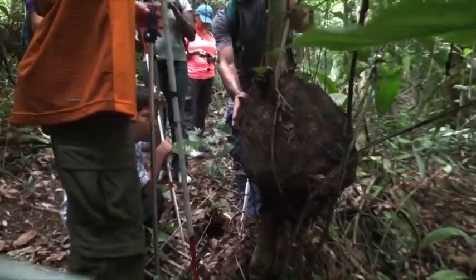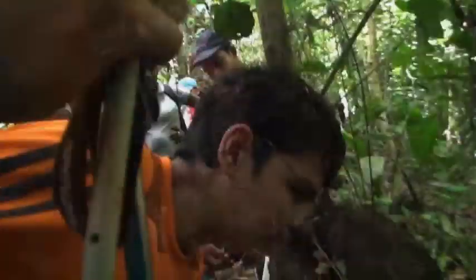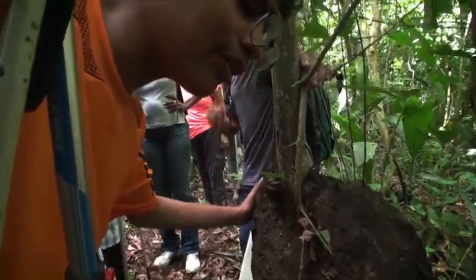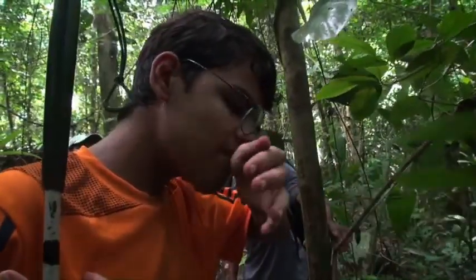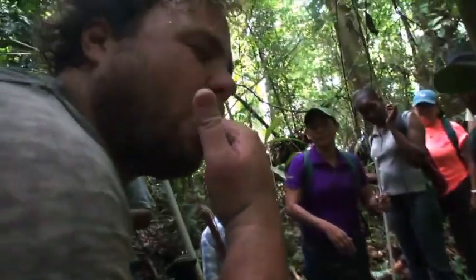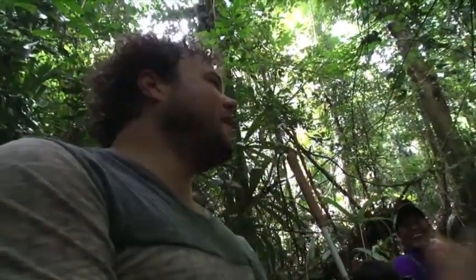Juan makes an astute discovery that everyone laughs at — then is proven right: it's a termite mound. The termites are edible, and the guide confirms he has tried them. The students eat termites off the mound, noticing they're very piney. One student jokes about putting them in his salad later.